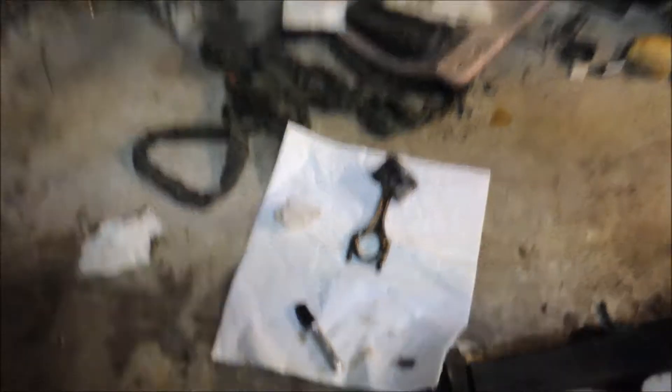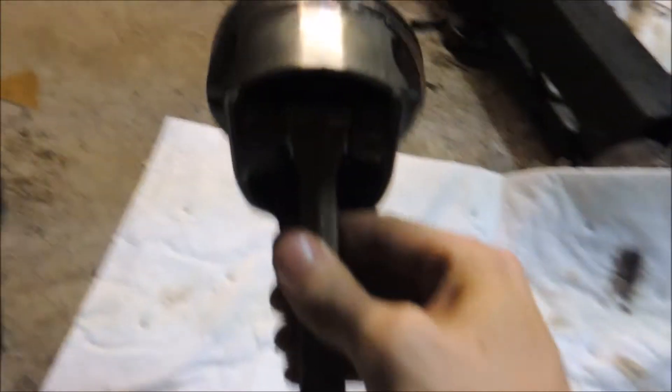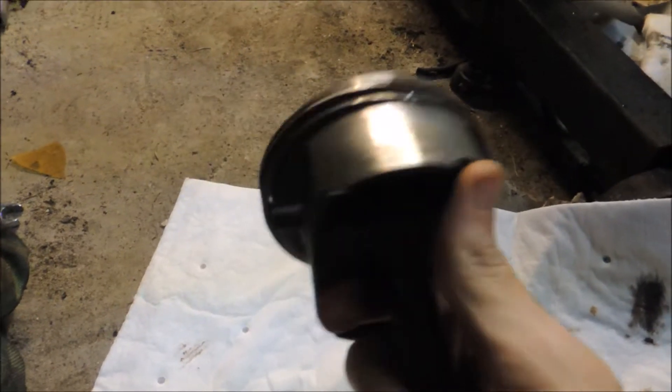Zach just pulled his first piston out. It's actually pretty clean too, considering all the miles. Not that much scruffage going on.